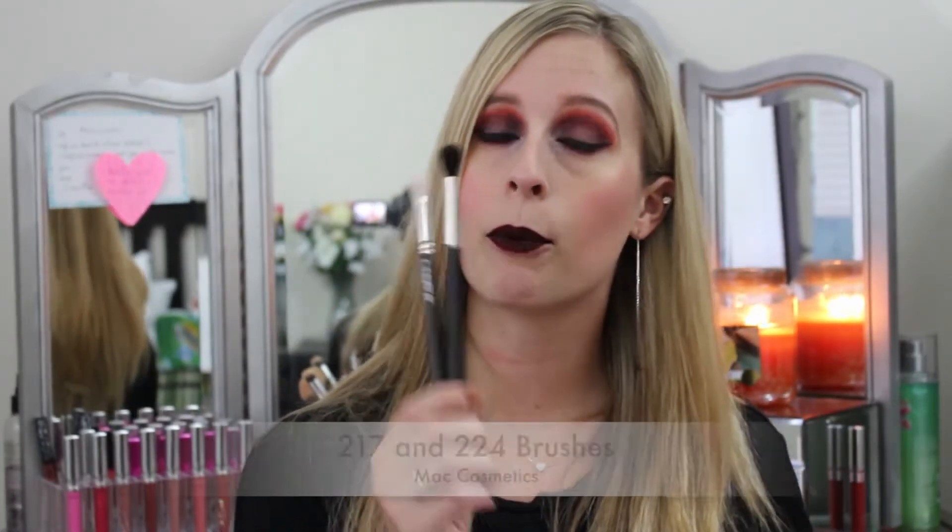Some other repeat favorites are the MAC brushes — the 224 and the 217. I love the 217 for getting into the deeper part of your crease, placing eyeshadow on the lid, or doing all-over blending. The MAC 224 brush is perfect for a blown-out crease color because of its tapered end, so you can get into the deeper part and then blend everything out. These are my favorite brushes along with the MAC 242, and they really stand out especially when I'm doing a look on just the lid and crease.